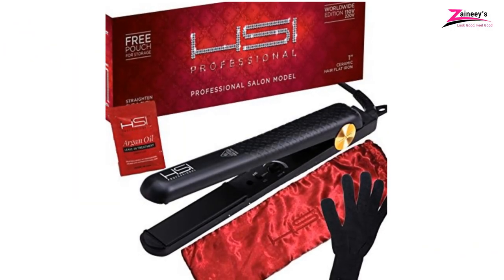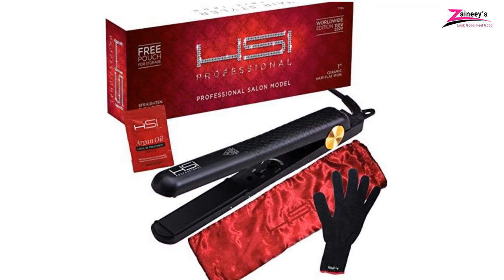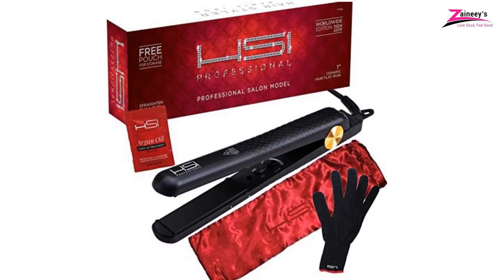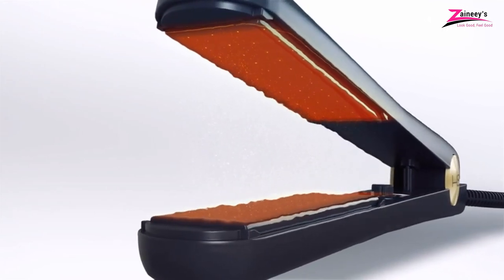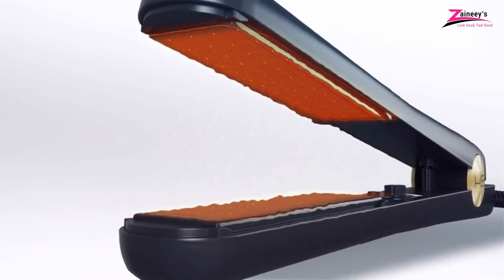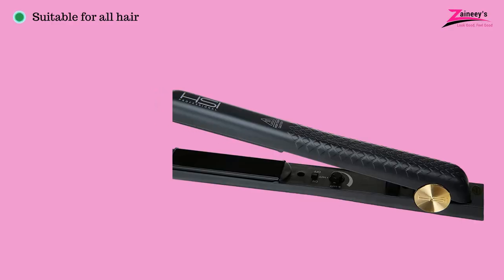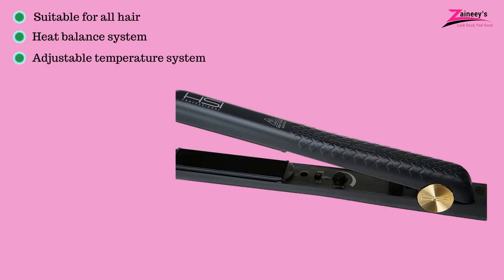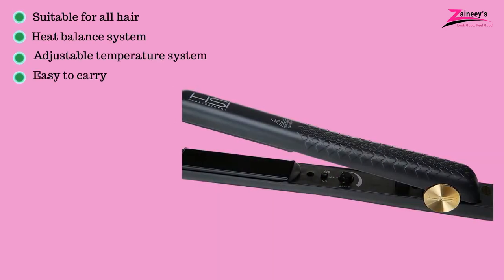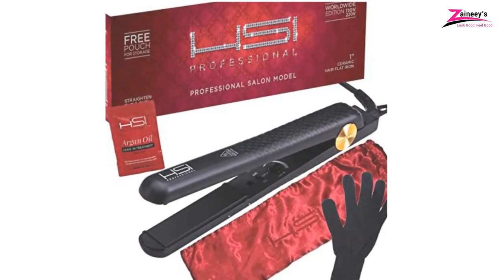It comes in a 4-piece set. A glove, pouch, and Argan hair oil treatment are included with this straightener. It has a micro-sensor system that is capable of protecting your hair from damage in the future. The pros are: it is suitable for all hair, it has a heat balancing system, it also has an adjustable temperature system, it's easy to carry, and it has oil included in its package.